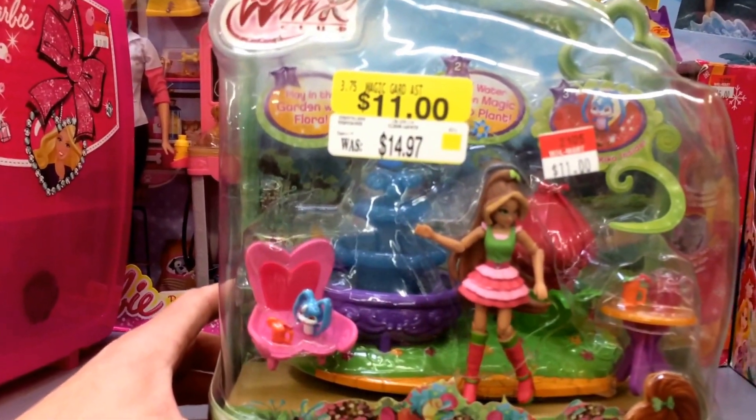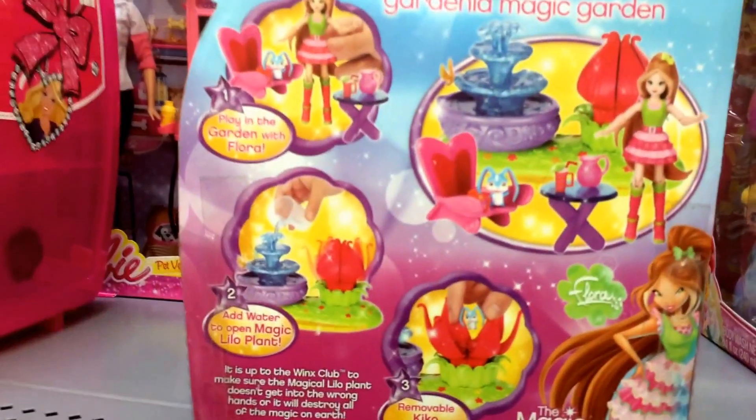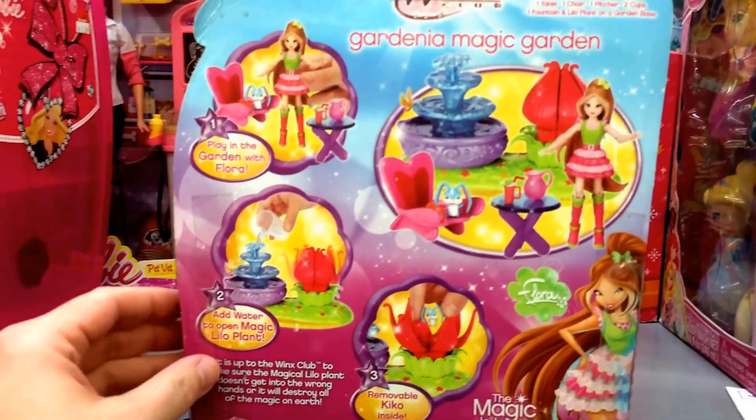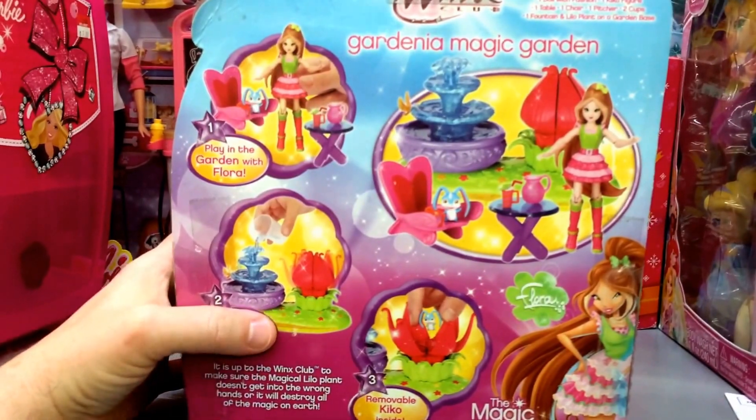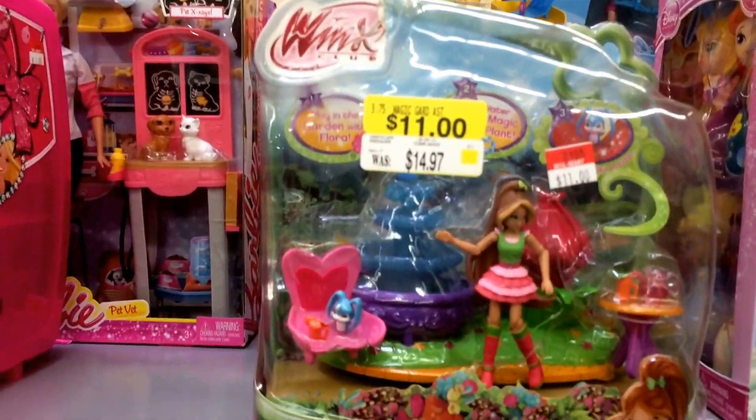It's $11. It's regular $14.97, but I guess you can consider this on clearance. You can see the back of the package right there. So it comes with a doll, a table, a chair, some cups, and a little fountain. So it's pretty cool. This is Winx Club on clearance at Walmart.